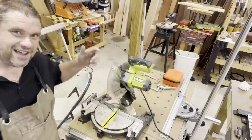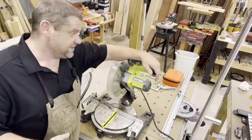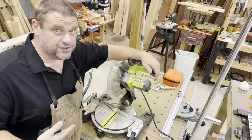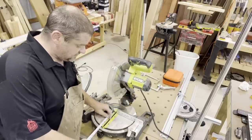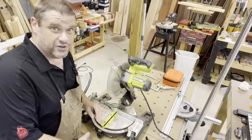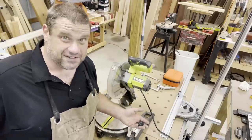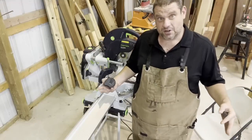I had to dig this old boy out of the back of my workshop — my first miter saw, made by Ryobi. Like a lot of my first tools, I outgrew this fairly quickly. The depth of cut is only about five inches, and when you're cross-cutting boards you're dealing with a lot of wood that's over five inches, so this thing didn't last me very long.